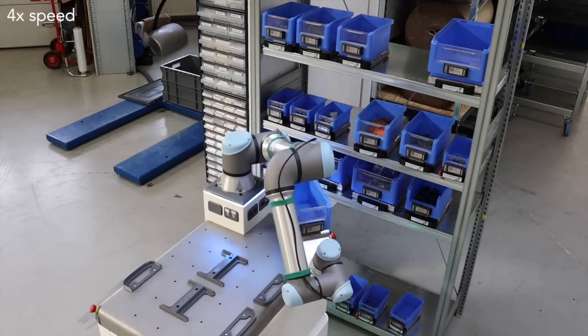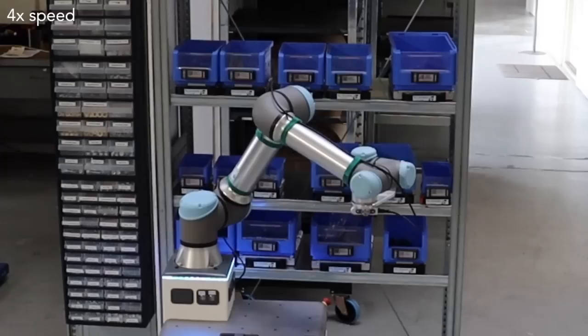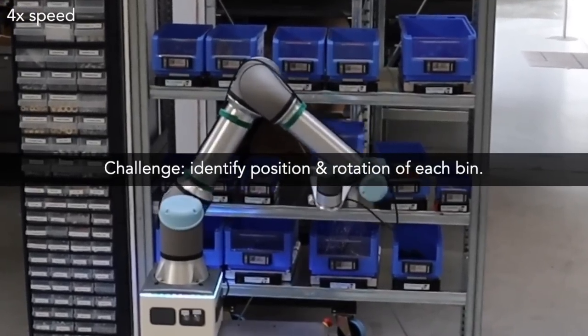To pick a bin from a loosely arranged shelf, the robot must understand its size, position, and orientation. This is hard to do with computer vision because it's almost impossible to get accurately labeled 3D pose data.